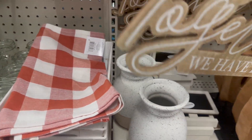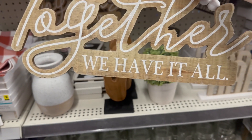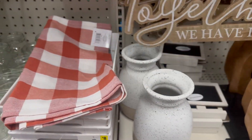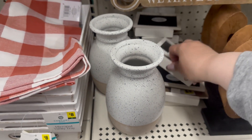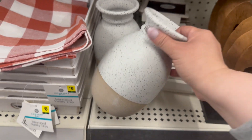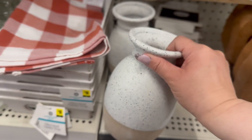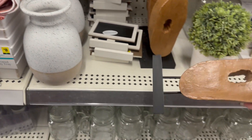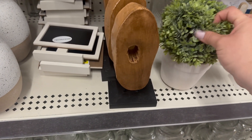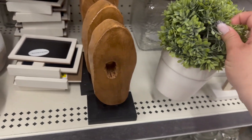'Together We Have It All' — this is $5. Really cute; I love the beads. You got these little mini chalkboards for a dollar, great for tiered trays. And then this tapestry is $5 as well.